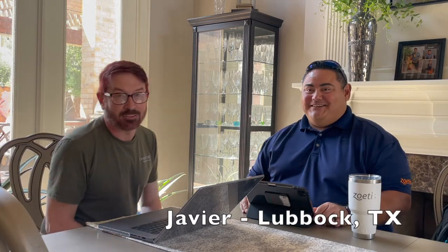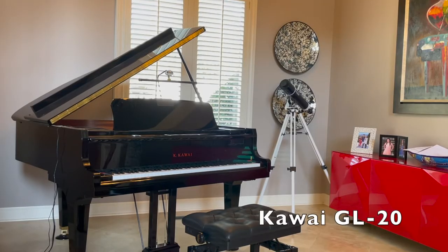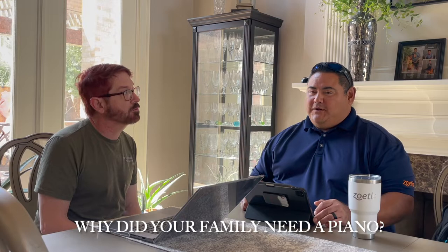We're here with Javier today. Javier purchased a Kawai GL20 from PianoWorks a few years back, purchased online. We're going to ask him how his experience was and he's going to give us some answers, so we'll just jump right in. Why was it that your family needed a piano?